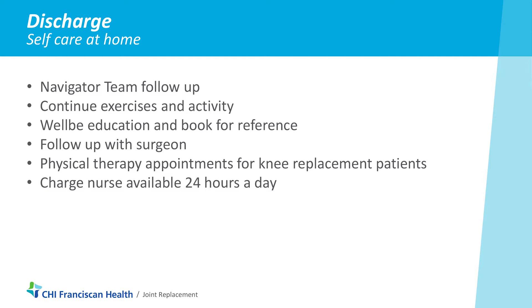You'll also follow up with your surgeon about 10 to 12 days after surgery, and they'll be looking at your incision and taking out your staples.